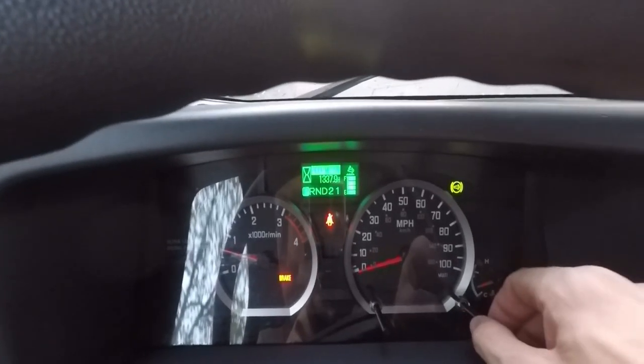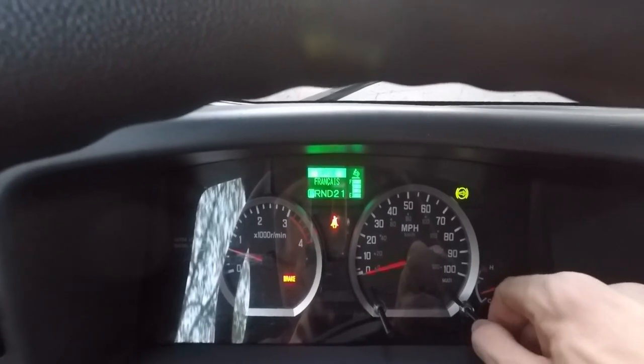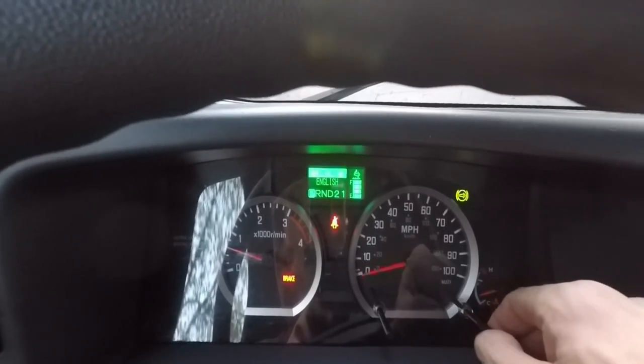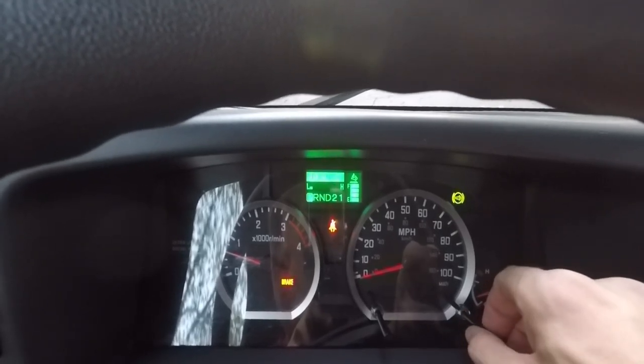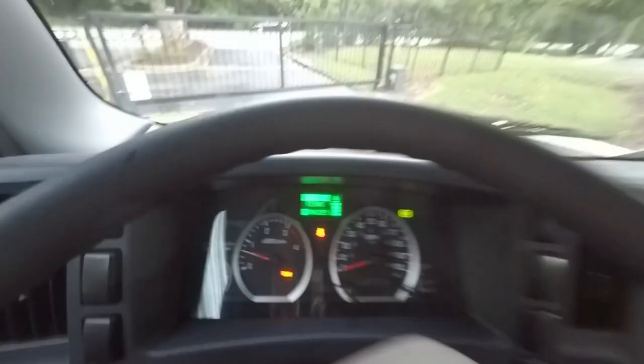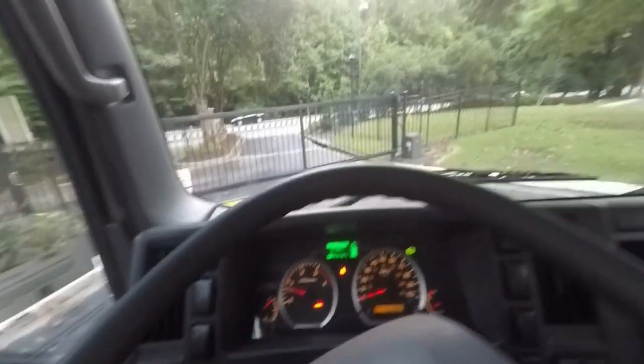This knob you can also turn left or right to flick through things — the clock, hour meter, dimmer, different languages, trip miles, and instant miles per gallon and average. I'll turn on the lights so you guys can actually see in here — nice and orange.